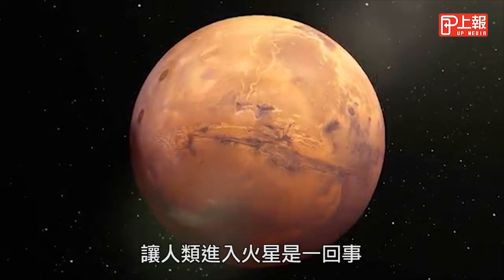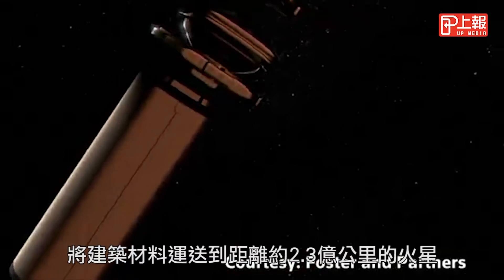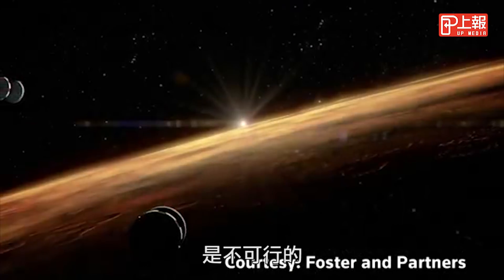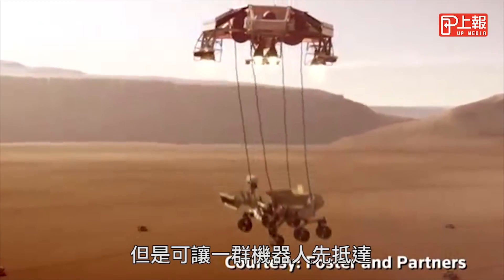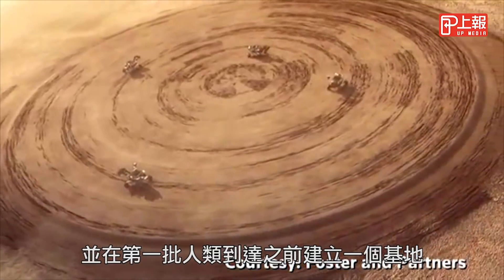Getting humans to Mars is one thing. Having a place for them to live is another. Transporting building materials 140 million miles to the red planet isn't viable. But a swarm of autonomous robots could get there first and build a base before the first human arrivals.